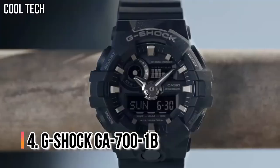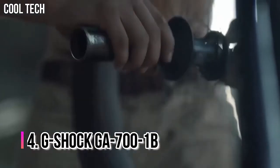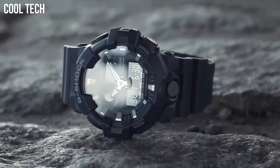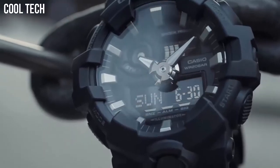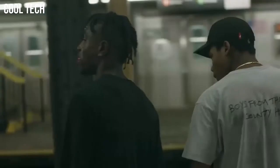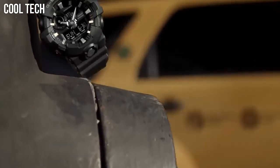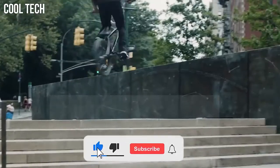Number 4: G-Shock GA-700-1B. This is the first affordable analog digital G-Shock watch with a convenient front-facing LED light button. Another standout feature is the approximate 5-year battery life, which is one of the longest options for a non-solar analog G-Shock watch. It also has a dedicated 1-press button to start the stopwatch from timekeeping mode and a target time alert. Best for sports, outdoors, and all-purpose use.